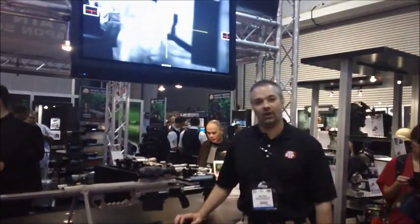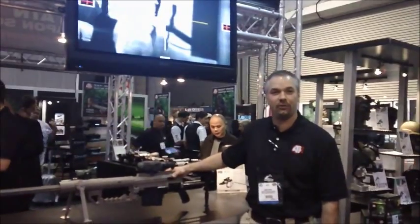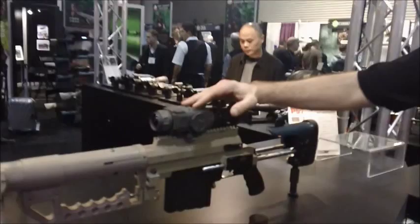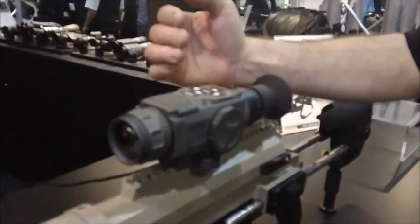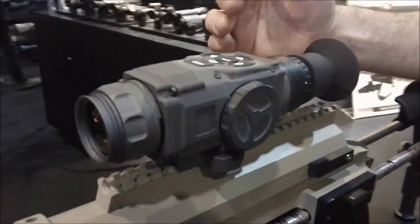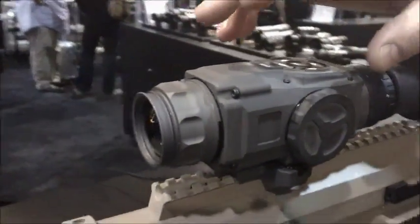Hi, I'm James Wein with American Technologies Network. This year we're proud to be introducing our new ATN Thor 320 N640. It is a compact thermal weapon sight with a 320x240 thermal core or a 640x480 core. It's completely made in the United States.